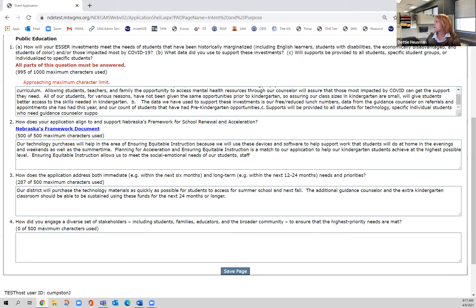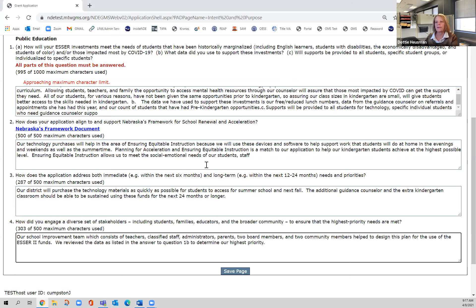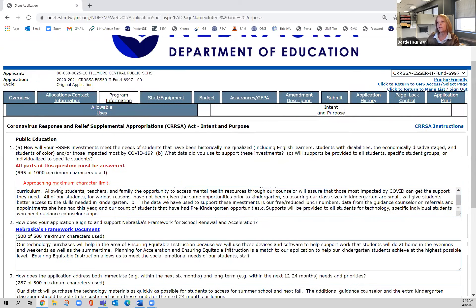In this answer, I wrote: our school improvement team, which consists of teachers, classified staff, administrators, parents, two board members, and two community members, helped to design this plan for the use of ESSER II funds. We reviewed the data as listed in the answer to question 1B to determine our highest priority. That's where you need to sit down with a group of people and think: what do we need to do and what data shows that? Once those four questions are answered, save the page.